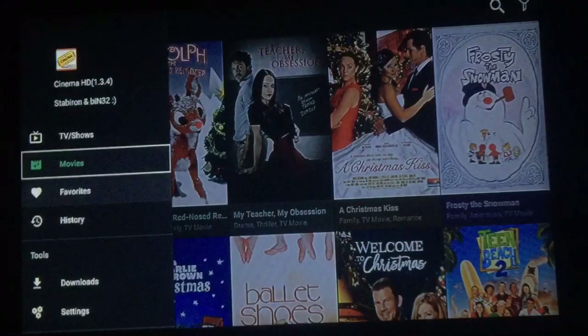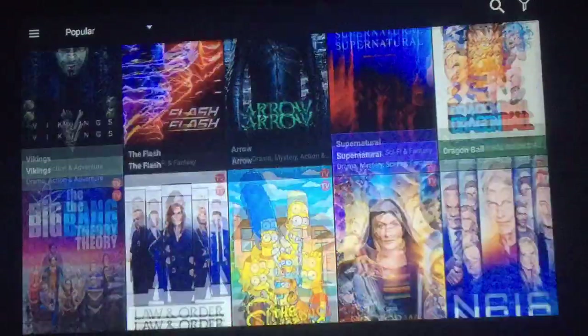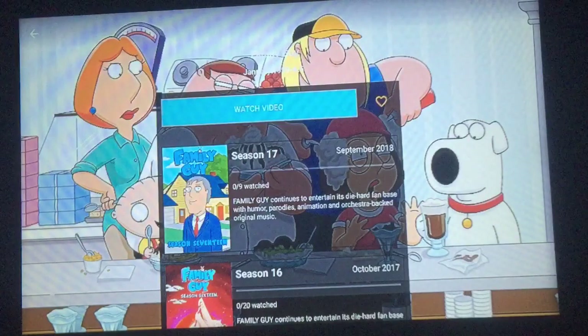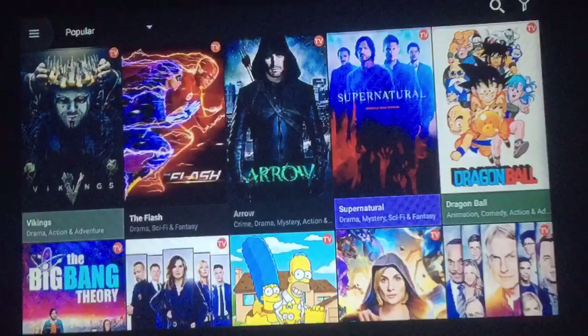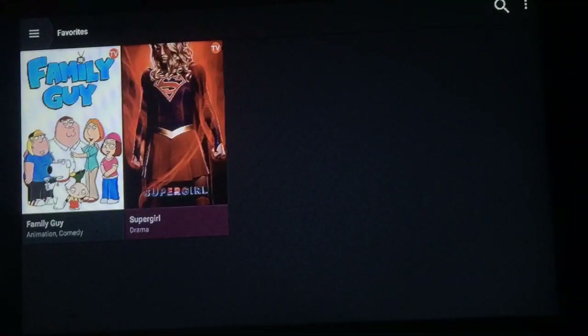Let's go back up to TV shows real quick so I can show you that. Scroll down to Family Guy. Let's say you like it — it's one of your favorites. You can just push this heart over to the right and it'll fill in and save to favorites. Let's go back to the top and right there you'll find your favorites list up on the movies. I put Supergirl and Family Guy earlier.